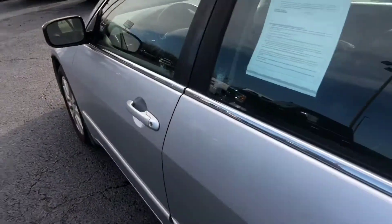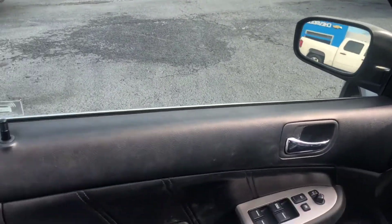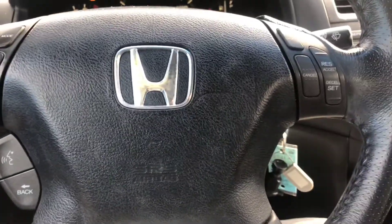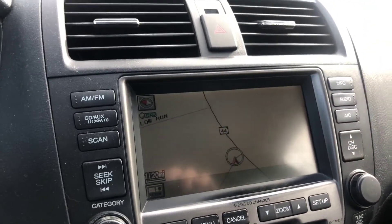I'll go ahead and walk into the front for you as well. And of course, power locks, power windows, adjustable seating. Now this front seating is heated. This also has the hands-free calling and the built-in navigation for you as well.